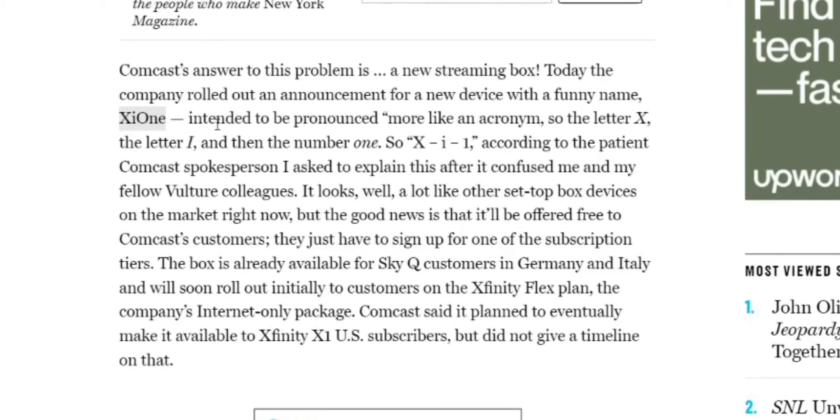So it looks like if you're already an Xfinity customer on the FlexPlan, this device will be free. Comcast said it planned to eventually make it available to Xfinity X1 U.S. subscribers, but did not give a timeline on that.